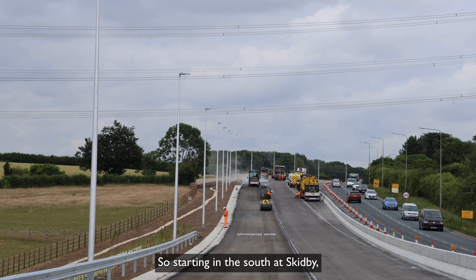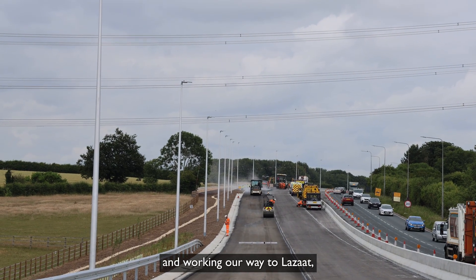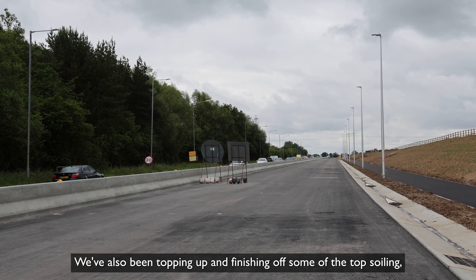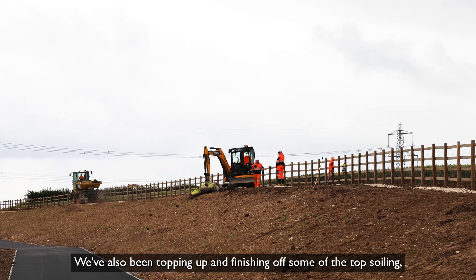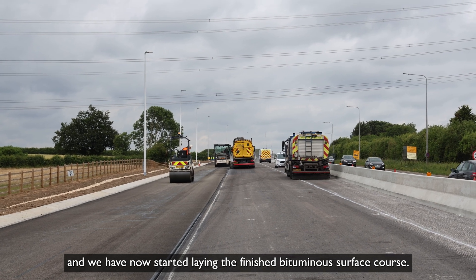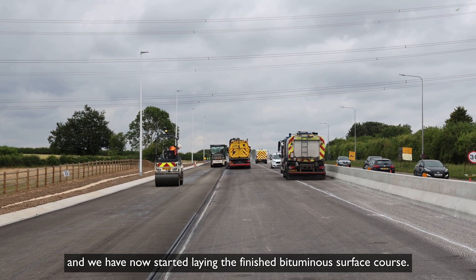Starting in the south at Skidby and working our way to Lizatz, we have been installing the vehicle restraint system. We've also been topping up and finishing off some of the topsoiling, and we have now started laying the finished bituminous surface course.